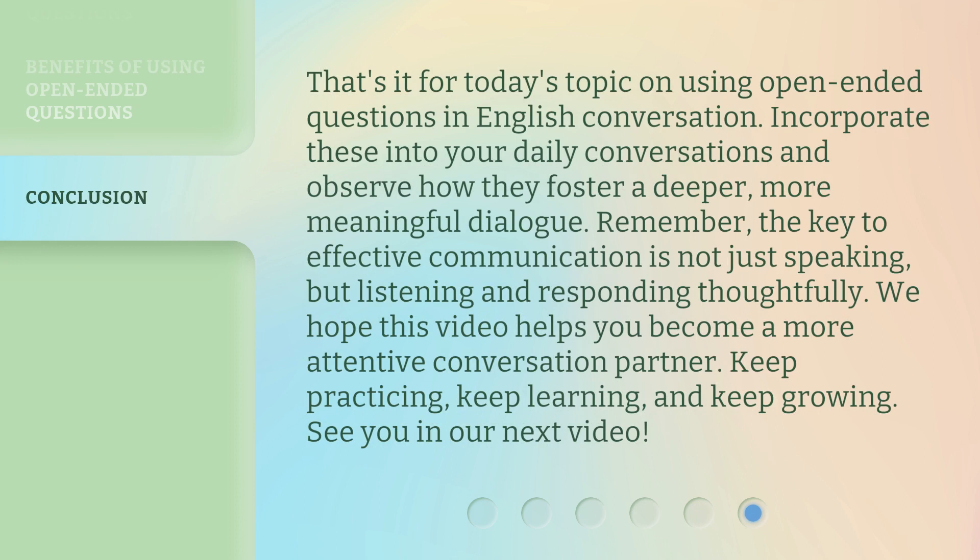That's it for today's topic on using open-ended questions in English conversation. Incorporate these into your daily conversations and observe how they foster a deeper, more meaningful dialogue. Remember, the key to effective communication is not just speaking, but listening and responding thoughtfully. We hope this video helps you become a more attentive conversation partner. Keep practicing, keep learning, and keep growing. See you in our next video.